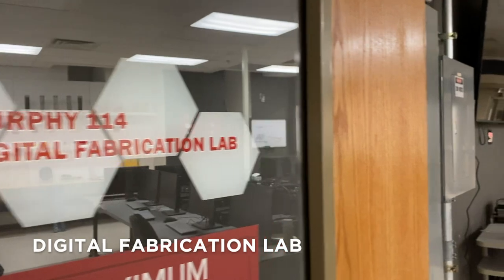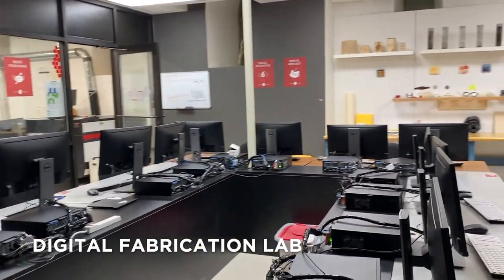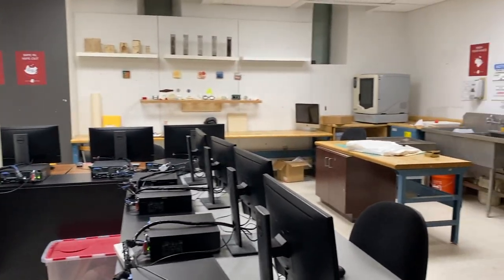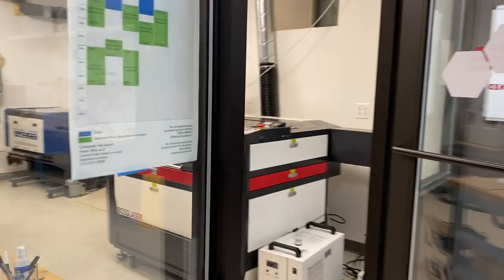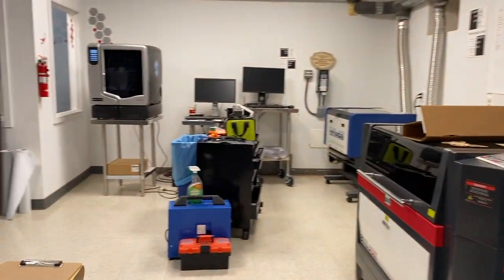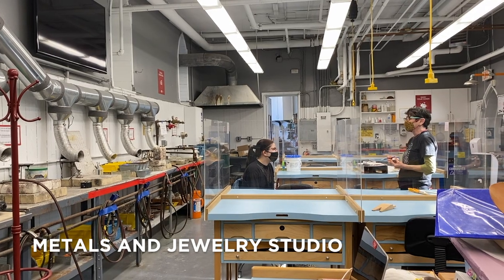In the digital fabrication lab, students are introduced to technology associated with computer-aided design and manufacturing. You'll develop projects for the laser cutter and 3D printer, incorporate electronics and soft circuitry into your design, and test a range of fabrication tools.